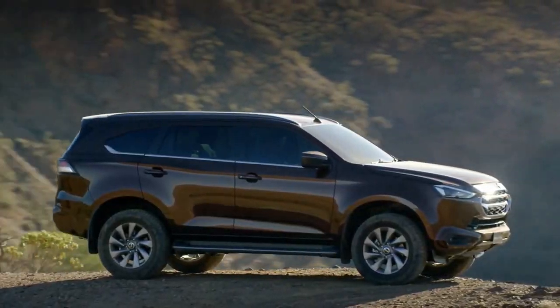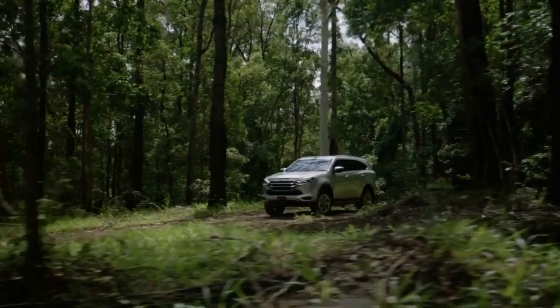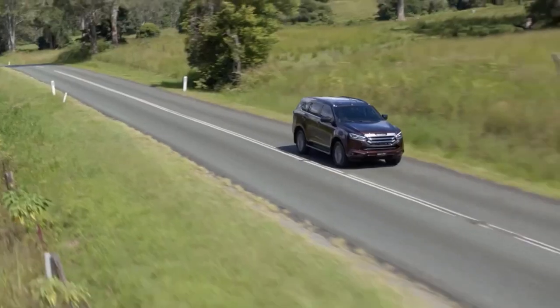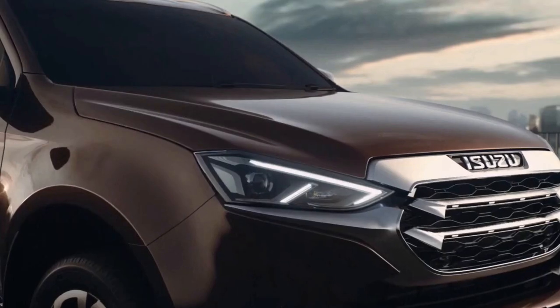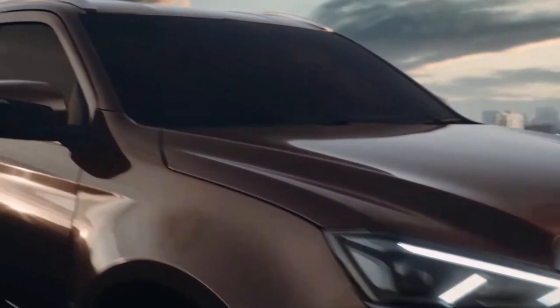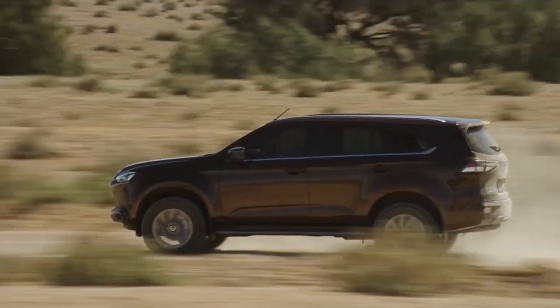The Isuzu MU-X is equipped with LED headlights and tail lights as standard for all variants of the SUV, with an automatic leveling function also available for all models except the LS-AT. Most of the variant lineup is also equipped with a tungsten silver and chrome grille, with the entry-level LS-AT model getting a black and gun metallic version instead.